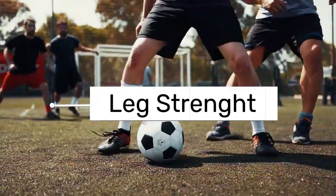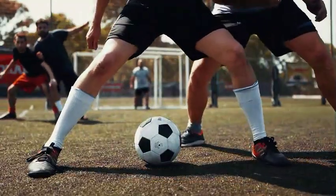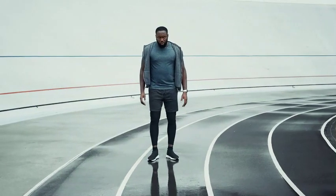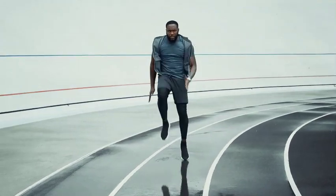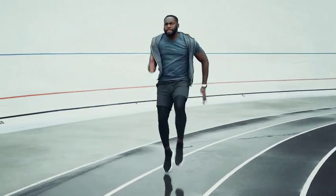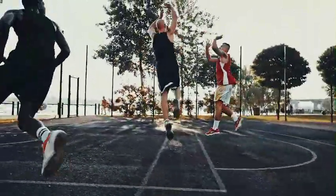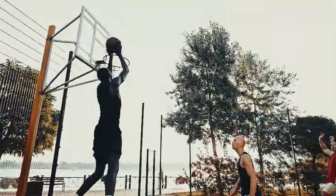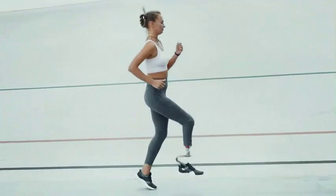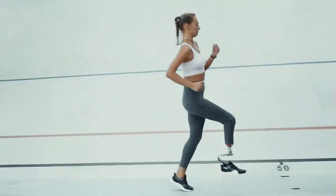1. Leg strength. Everyone knows that training the muscles in your legs is necessary for conditioning them and improving your performance in sports. Leg strength can be improved with specific exercises and workouts regardless of whether you're an athlete, fitness enthusiast, or just trying to improve your quality of life. One of the few ways to activate your leg muscles is to raise your knees continuously, which is exactly what high knees do.